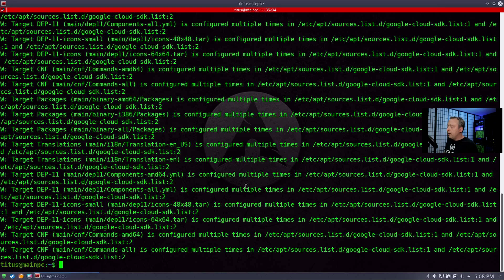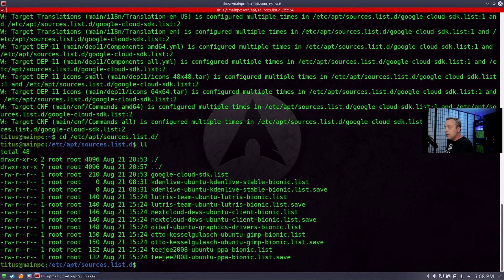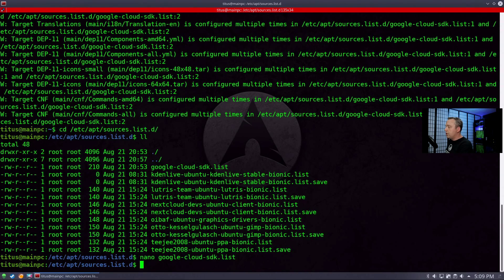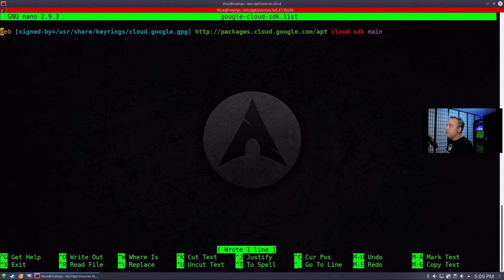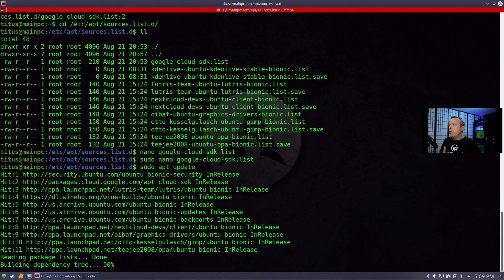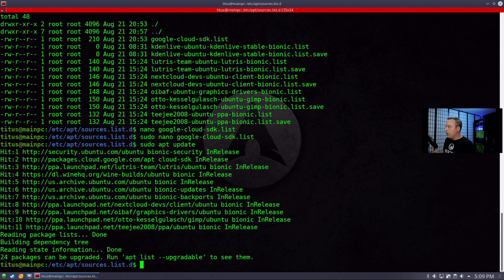I don't like any warnings when doing updates. Let's cd into /etc/apt/sources.list.d, do a listing, and take a look at the Google Cloud SDK file. With nano we can see it duplicated a line for whatever reason — something happened. Let's add sudo and clear out that duplicate line and save it. Now let's run sudo apt update again — the duplicated line was throwing errors during updates, which is no good.